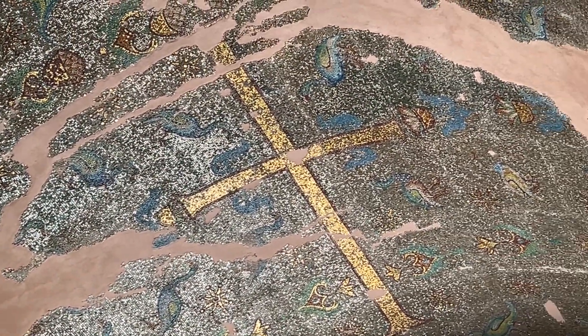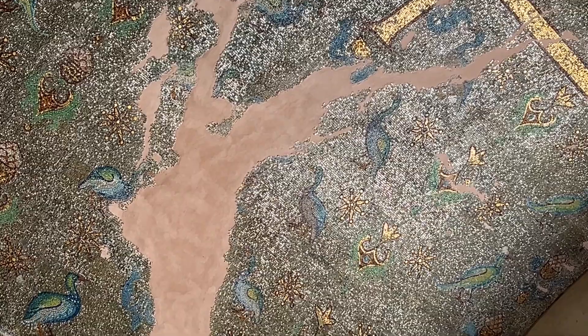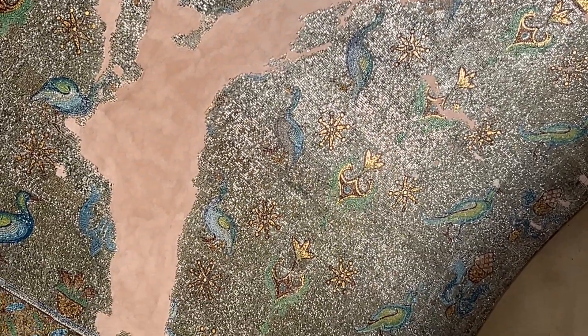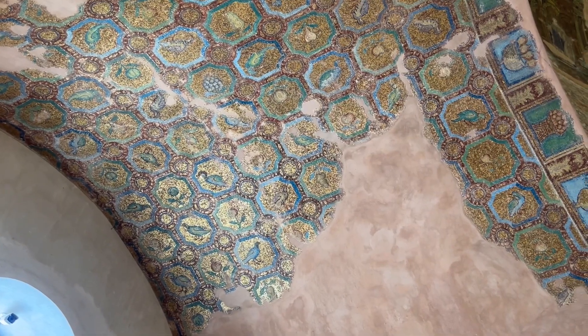Don't forget that these mosaics are about a hundred years older than their famous counterparts in buildings like San Vitale in Ravenna, and yet they are as finely and as brilliantly executed, despite the clear signs of damage caused by earthquakes.